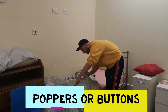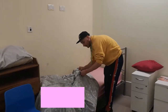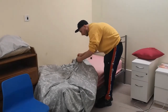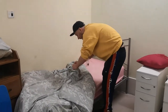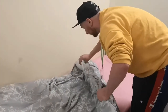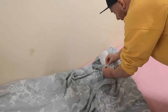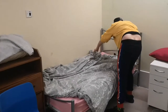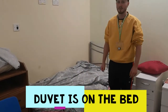Poppers or buttons. Pop. Pop. Pop. Pop. Pop. Duvet is on the bed.